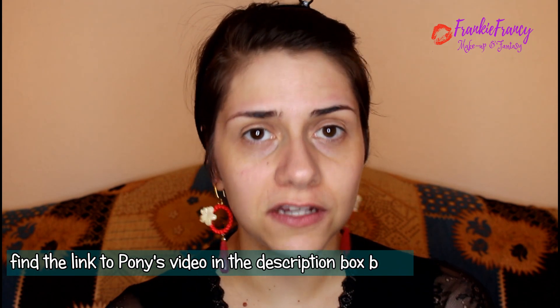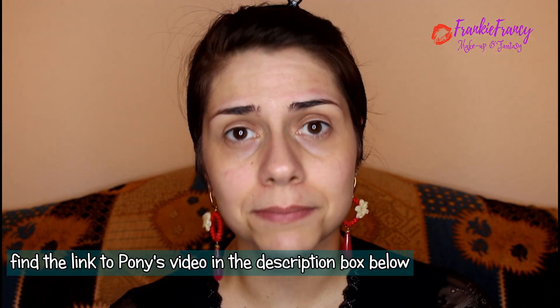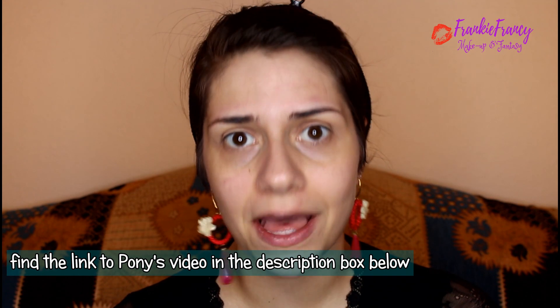I don't know if you know Pony Syndrome, but if you don't, look at her videos. She's a celebrity Korean makeup artist and she is fabulous. She's very good at explaining. Her videos are actually subbed in English, so you can actually follow her. And the result is always like, wow, she's always gorgeous! Can I look gorgeous too? Like that? Let's try it!